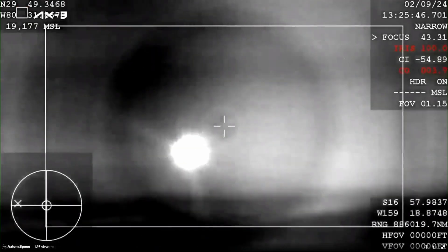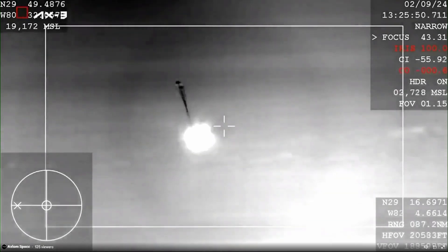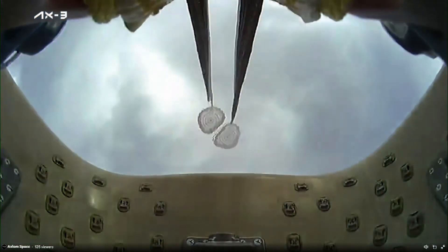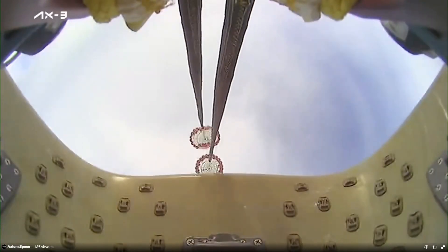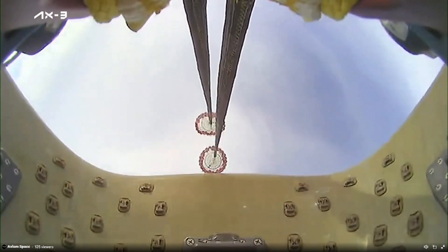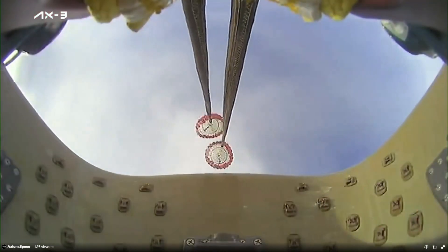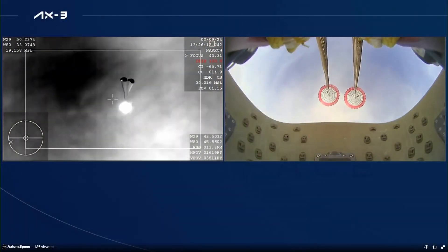What you're seeing on your screen is a live view of the Dragon capsule returning back to Earth. And there you can see the drogue parachutes have deployed — a cool view from the capsule itself. Shortly after, we should see the four main chutes deploy. Visual on two healthy drogues and descent rate nominal.